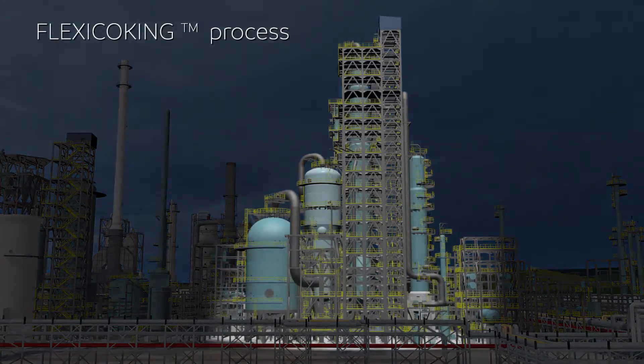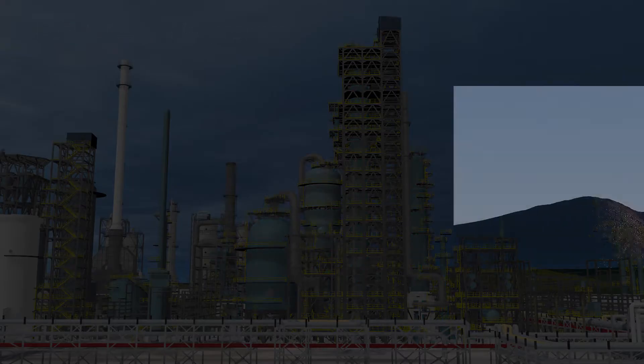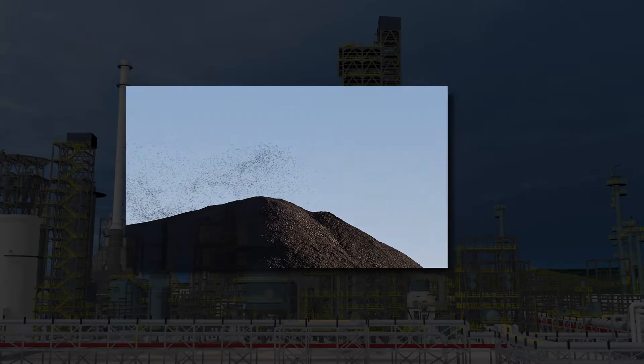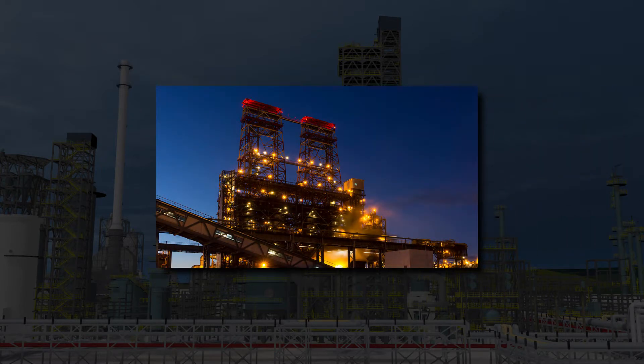ExxonMobil's flexi-coking process is a preferred technology that enables refineries to respond to these changes and keep their operations current. In contrast to conventional delayed coking, flexi-coking's unique design removes open coke pits and their associated particulate emissions with enclosed coke transfers. With this technology, there is no high sulfur petroleum coke to market, nor coke drum deheadings as associated with delayed coking.